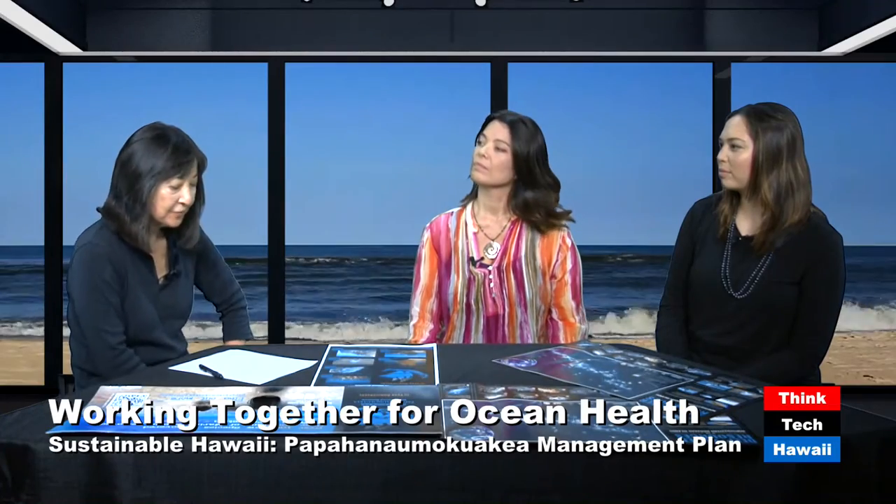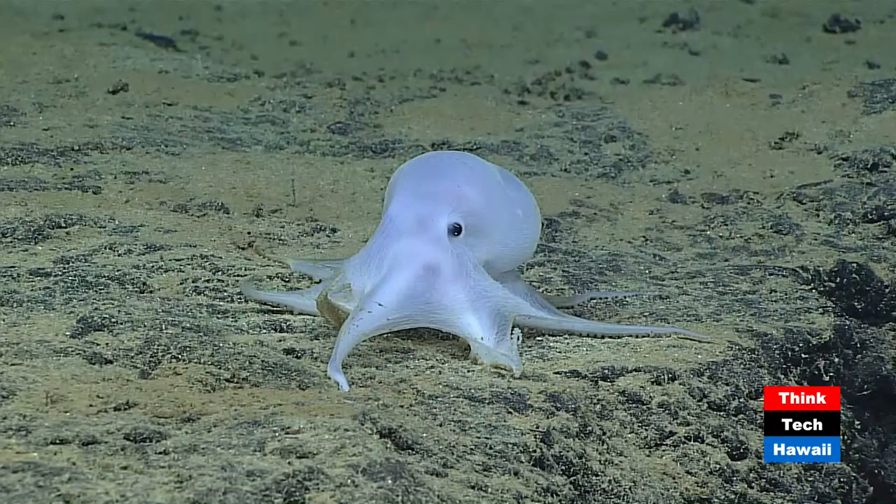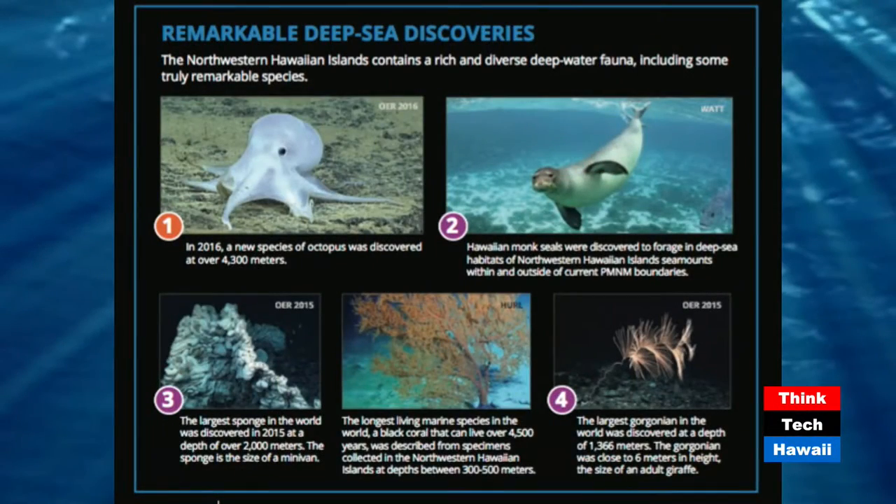Tell us a little bit about the scientific discoveries within the monument. In the newly expanded deep-sea area, we have four new discoveries we want to focus on. We found a really cute new species of octopus — we nicknamed him Casper. He's adorable and pretty small.